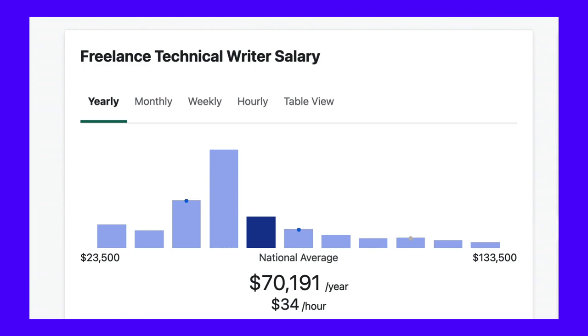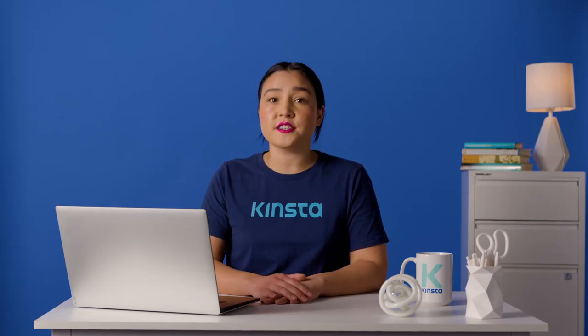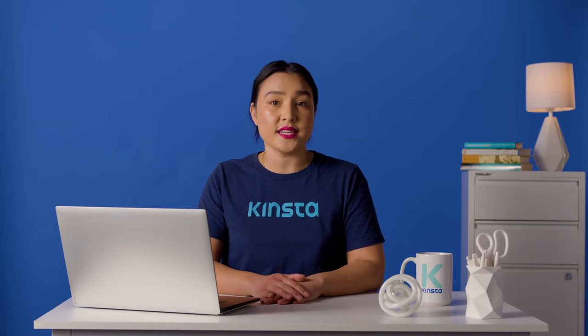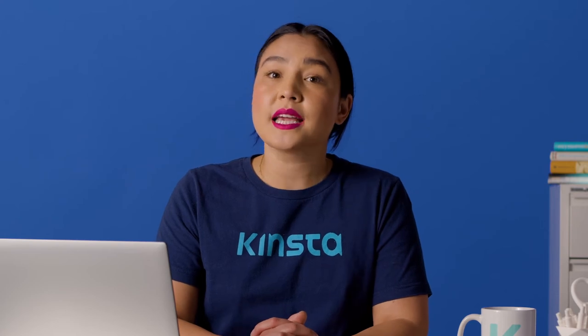According to ZipRecruiter, freelance technical writers earn more than the average freelance writer. On average, a general freelance writer makes $62,000 annually, or $30 an hour. On the other hand, freelance technical writers earn an average of $70,000 a year, or $34 an hour. On the higher end of this scale, 25% of freelance technical writers earn between $76,000 and $133,000 annually. Several factors affect your rates as a freelance writer, including industry, level of expertise, and content type. Technical writers that have higher levels of knowledge or specialize in niche topics can price their services higher.